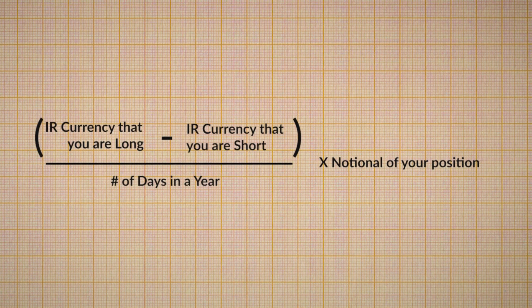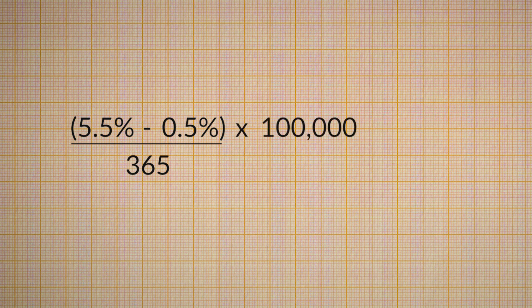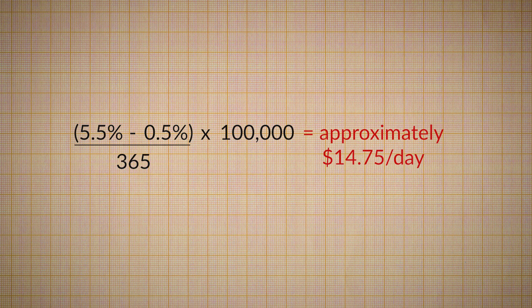This daily interest rate is calculated in the following way. For $100,000 invested in the New Zealand dollar–Japanese yen pair, the daily interest income is calculated with the interest rate of the currency that you're long, minus the interest rate of the currency that you're short, divided by the number of days in a year, times your position size — which for $100,000 gives the investor about $14.75 per day in interest rate income, cash on cash.